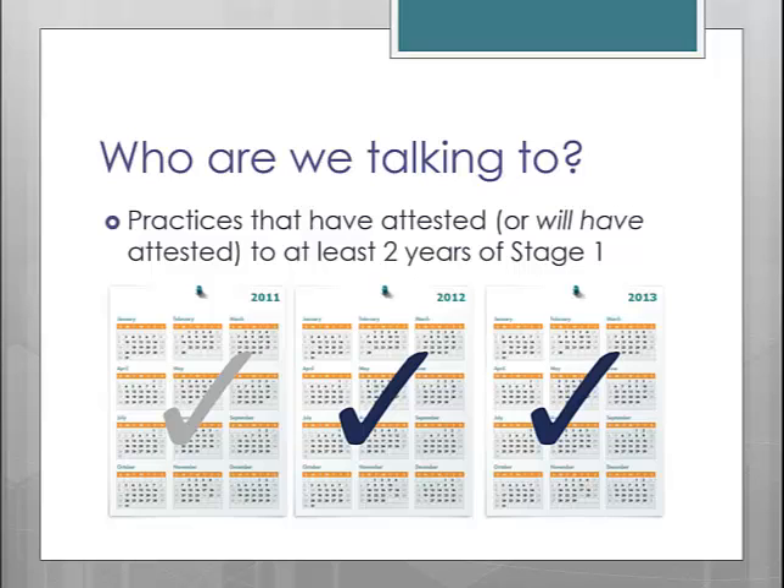If 2013 is your first year completing Meaningful Use, then you can stay on this presentation; however, just remember that the requirements we will go over will not affect you until 2015.